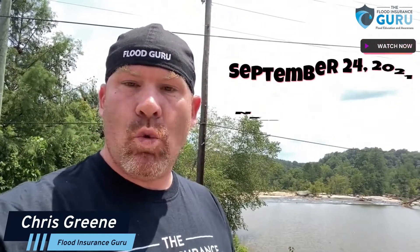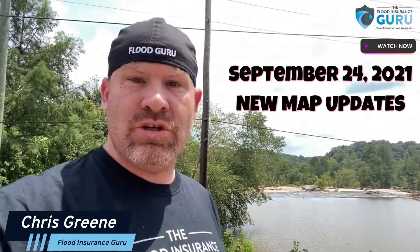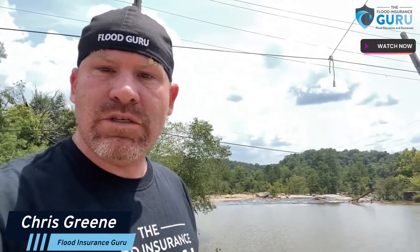We're talking about September 24, 2021, when these new maps are scheduled to go into place. So what does this mean for all these different areas? We're talking about areas like Birmingham, Hoover, Odenville, Argo, and Springville. These are all areas that could be impacted.